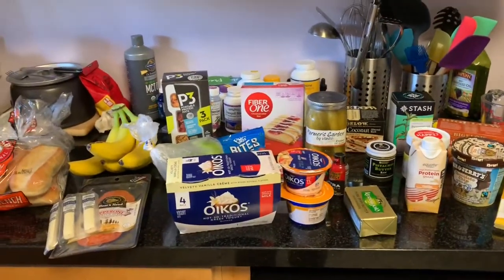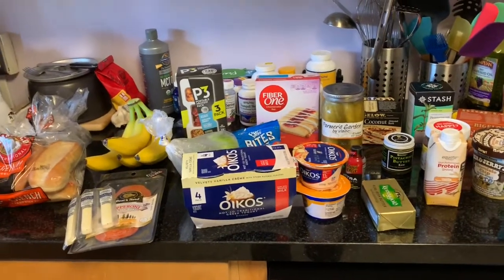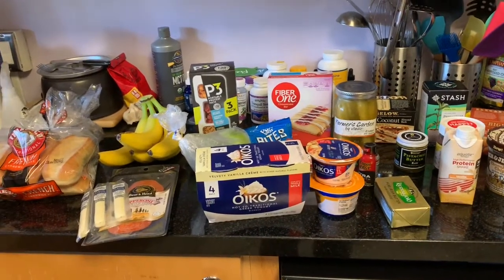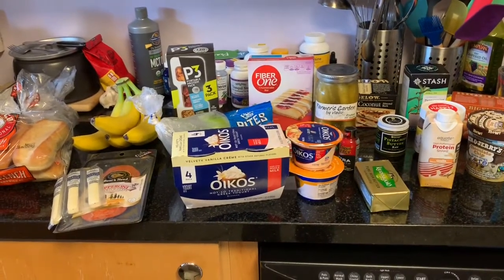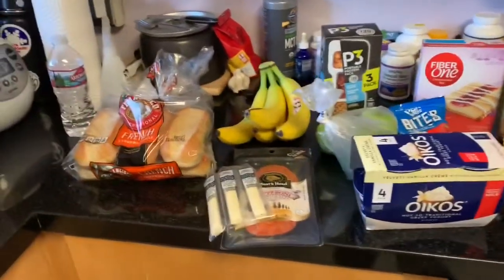Hey guys, it's Cupcake and I'm coming to you with another what I'm eating video. This week I'm going to be eating a little bit more whole foods, a little bit healthier, so I figured I would share. Let's get started.